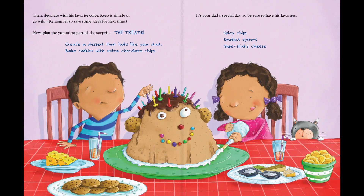Then decorate with his favorite color. Keep it simple or go wild. Remember to save some ideas for next time. Now, plan the yummiest part of the surprise — the treats.